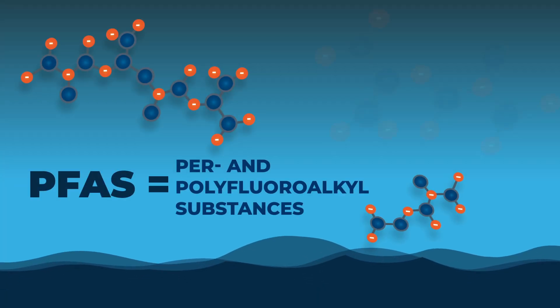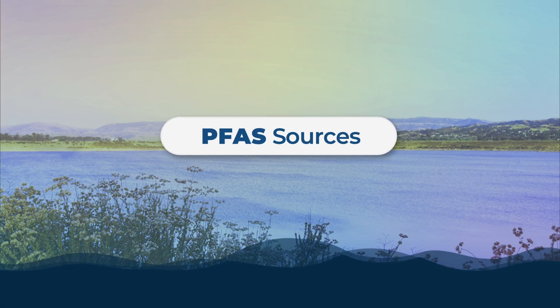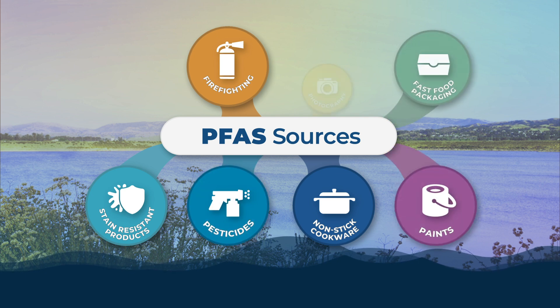PFAS is an acronym for per- and polyfluoroalkyl substances. PFAS is a group of synthetic chemicals widely used in water-resistant and stain-resistant materials, non-stick surfaces, firefighting foam, and countless other products.